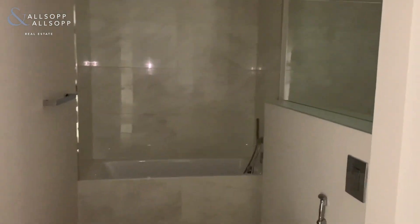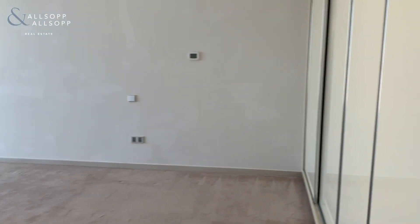As you can see, the bathrooms and the bedrooms are a very good size. They both have stand-in showers and the master bedroom comes with a bath.